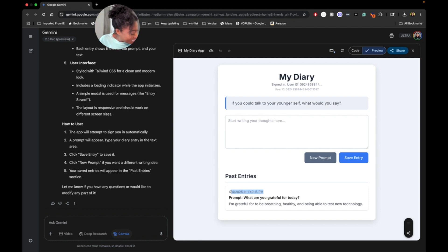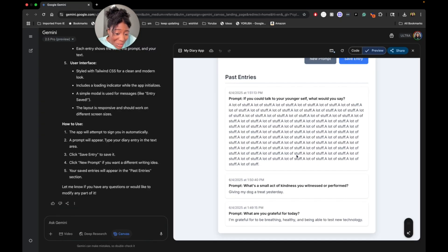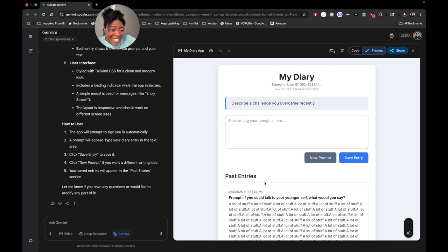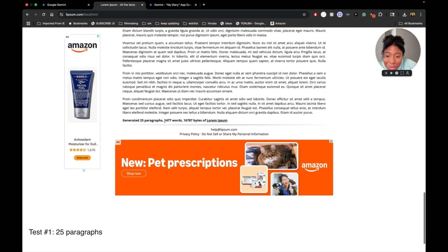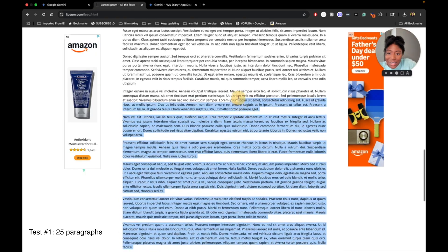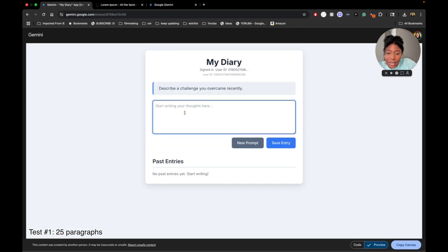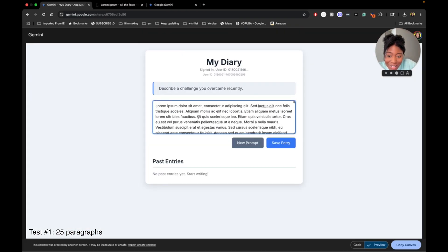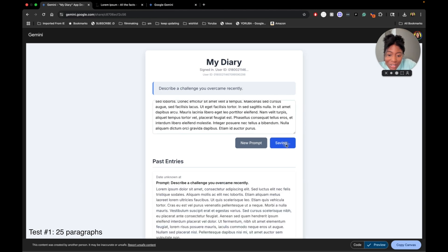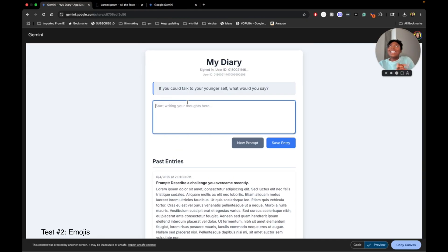So at this point I tried two more prompts and then I was like, okay, I want to see how good this really is. So I came up with eight different tests to stress test this. This is 2,477 words — let's see if it's able to store all of this. Save entry. Wow. Let's see how it does with emojis — that's one thing.